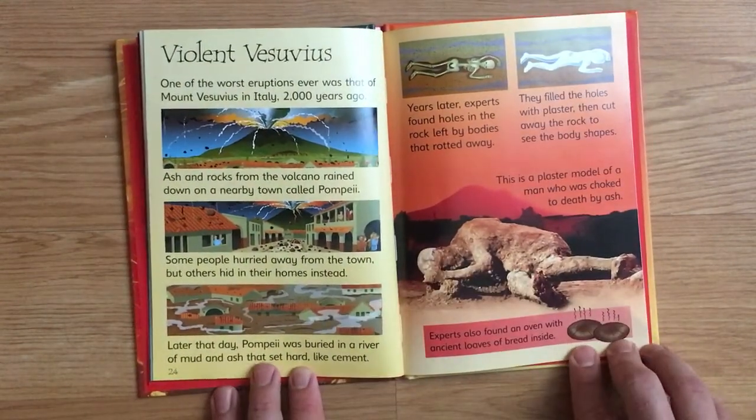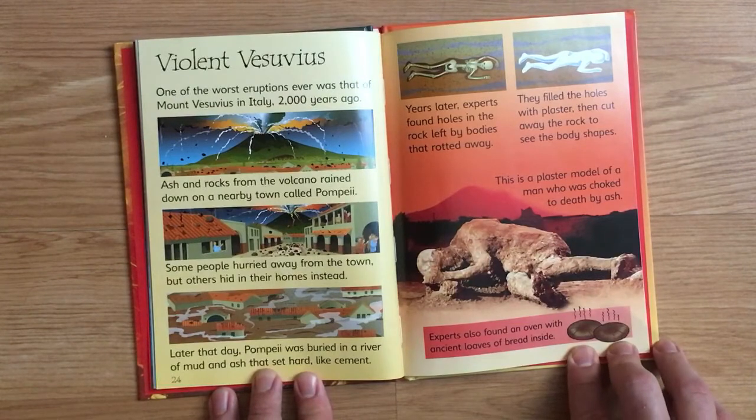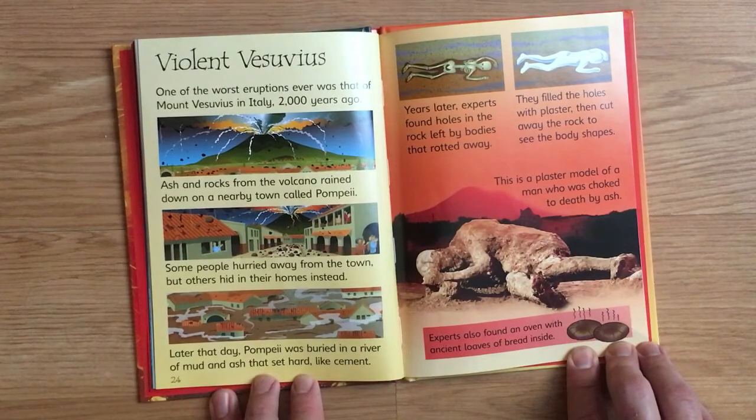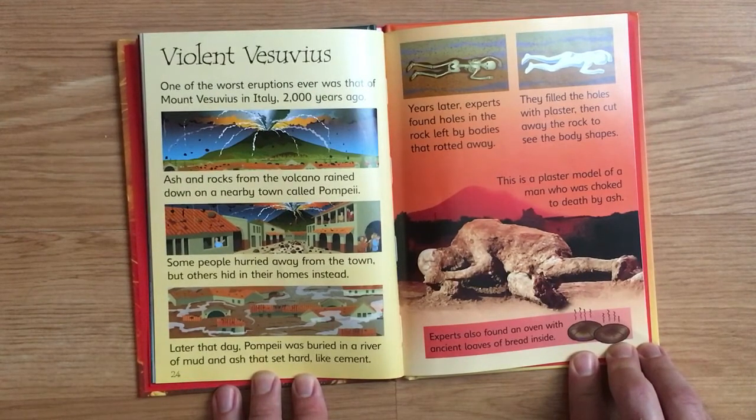Violent Vesuvius. One of the worst eruptions ever was that of Mount Vesuvius in Italy 2,000 years ago. Ash and rocks from the volcano rained down on a nearby town called Pompeii. Some people hurried away from the town, but others hid in their homes instead. Later that day, Pompeii was buried in a river of mud and ash that set hard like cement.